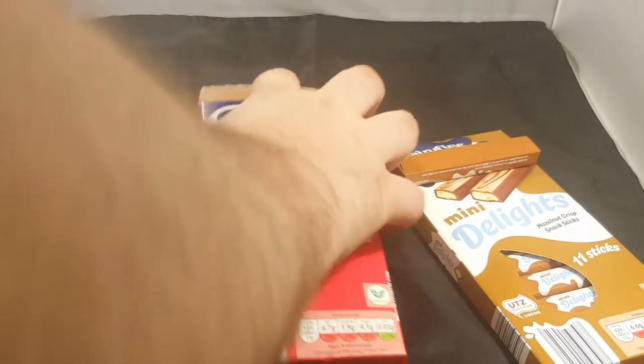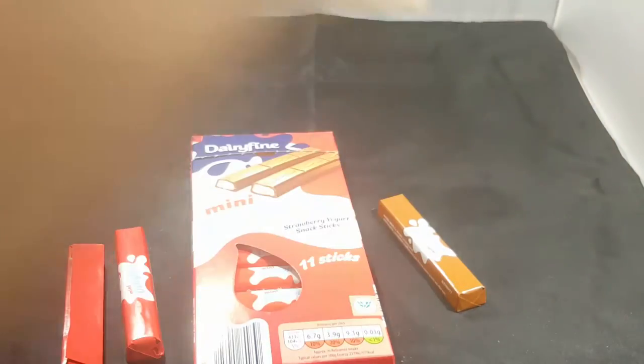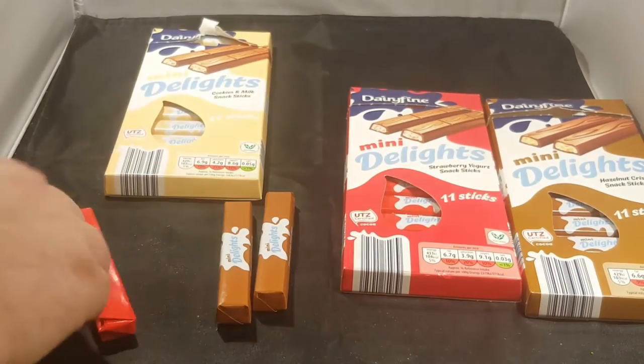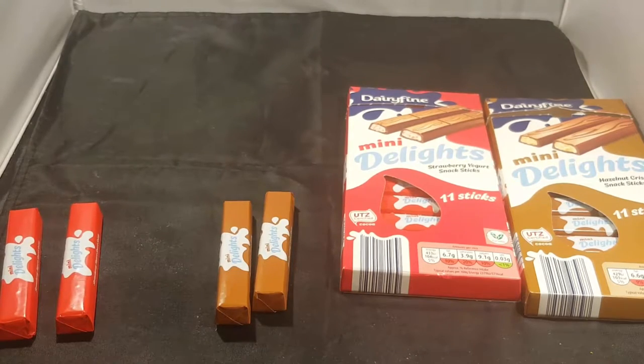We don't know what we've got. We've got strawberry yogurt as a red one. This one is cookies and something — cream, milk. This one is hazelnut. Let's do hazelnut first. This is going to be the best one. Which one is the hazelnut one? A brown one.